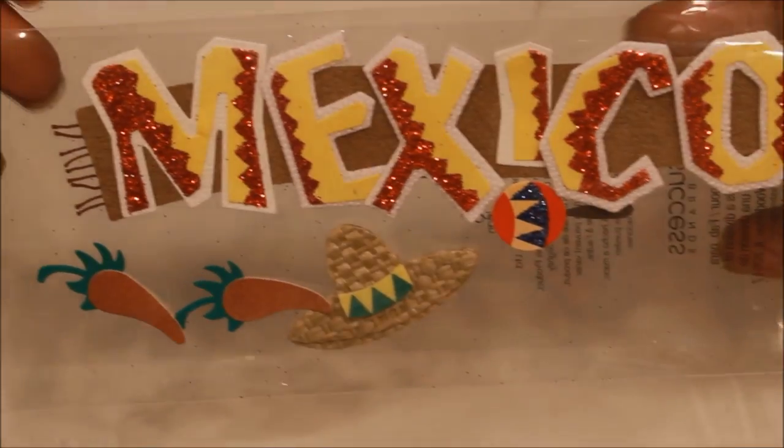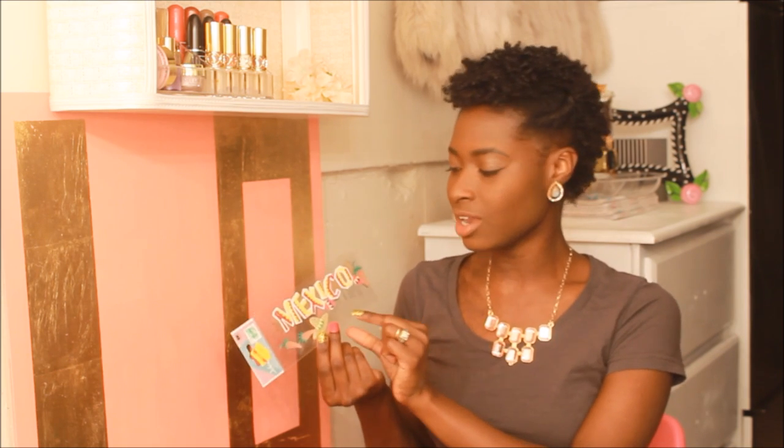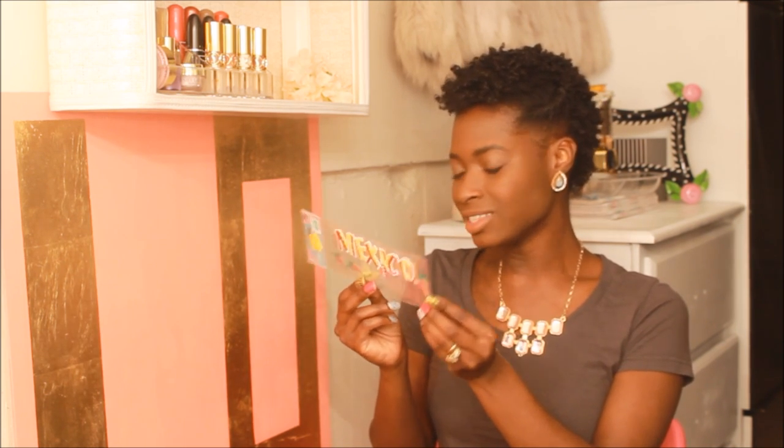Also at Hobby Lobby I saw this big Mexico sticker, and I thought that it would be really cute to decorate the week that my husband and I are going to take vacation. We are planning on going to Mexico this year, so I want to put these stickers on the month that we're going and put the big Mexico one on the week we'll be gone. This will keep it festive and give me something to look forward to throughout that month.